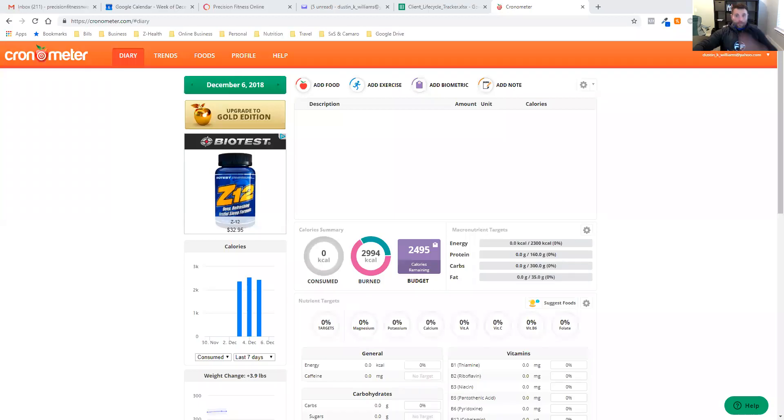I'm going to share my screen and start walking you through what I use and recommend to all my clients — in my opinion the best and easiest way to start tracking this information. This right here is Chronometer. Chronometer is 100% the app that I recommend that you use. I've got it pulled up on my desktop because it's easier to record.